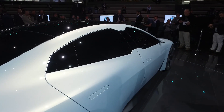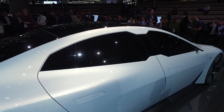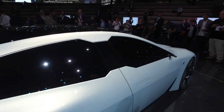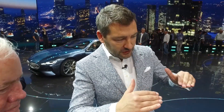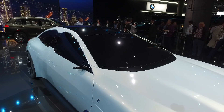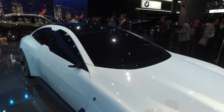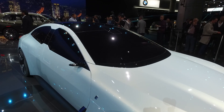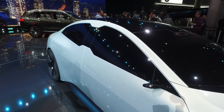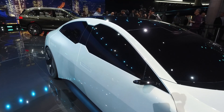On BMW i — not on the i3 or i8 — we never had a Hofmeister Kink because it wouldn't make sense going forward. So you have to create new icons for BMW i, since there's little history. What we tried here is to make a very simple yet technical graphic on the side — like a mask — so it almost looks like a face, similar to the kidney. It's not too complicated but you spot it immediately; the contrast is very strong, very editorial, like a logo.